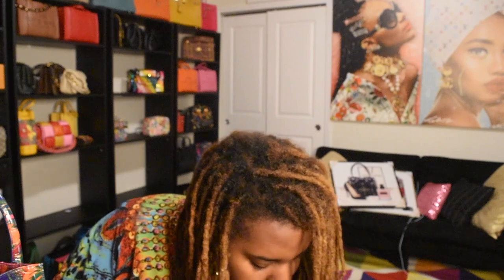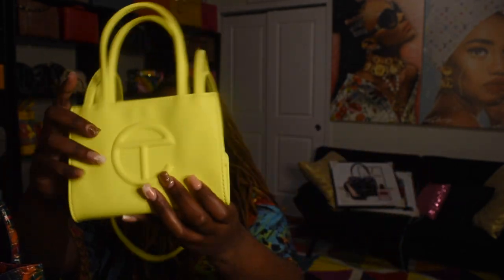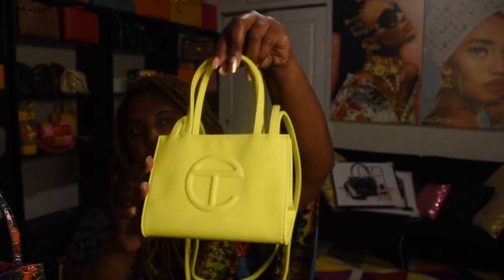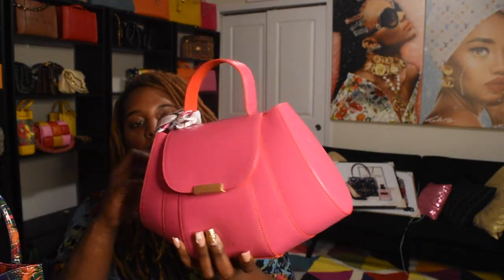Another bag I got was my Telfar — y'all remember I had this bag and then gifted it, but I was able to get it back during my bag security program. This is the small in the highlighter yellow color. I really like the small Telfar shape as well, so cute.